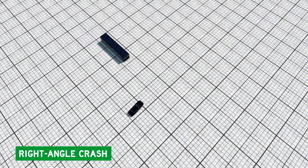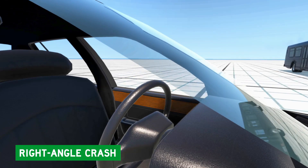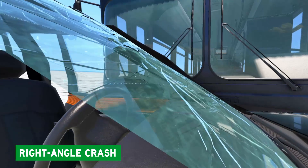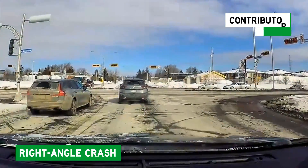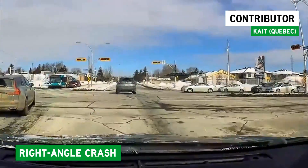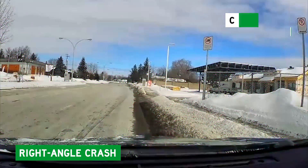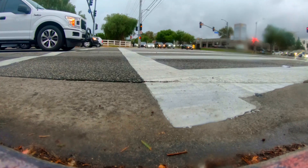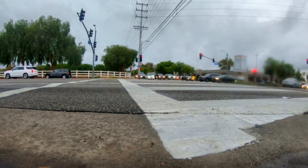Right-angle T-bone crashes are the second most dangerous kind of crash. There's no hood or trunk to protect you, just your thin car door. And these kinds of crashes happen when people run red lights. Kate in Quebec tells me she didn't even see this car coming.